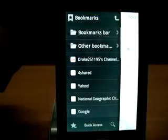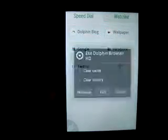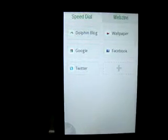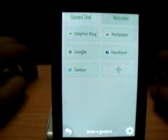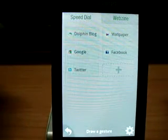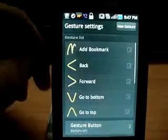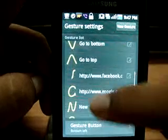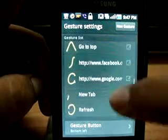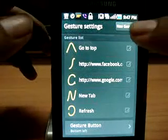If we swipe to the right, it shows different bookmarks — some are pre-installed and some you have to add. It's a gesture browser, so there is a gesture button available on every page. There are example gestures it shows you first: add a bookmark by drawing 'M', go back, go forward, go to Facebook, and refresh. You can also set new gestures.